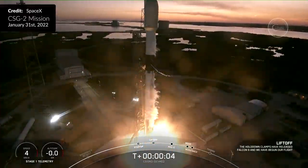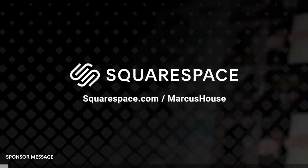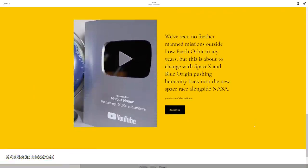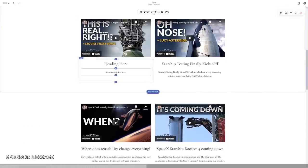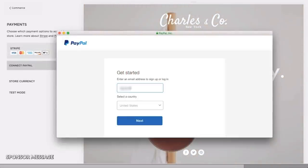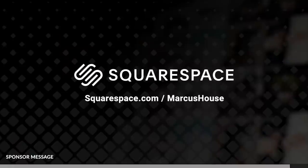SpaceX's CSG-2 mission on Monday evening, January 31st, was the first of three scheduled Falcon 9 launches this week. A huge thank you to Squarespace for their support of this video. Squarespace is an incredible all-in-one platform to build your online presence and promote yourself, your business, or your brand. Even with little experience in creating online content, you'll feel right at home with a mountain of templates to choose from, built-in analytics, and in-built payment systems like PayPal, Apple Pay, Stripe, or Venmo. Head to squarespace.com and save 10% off your first purchase of a website or domain.